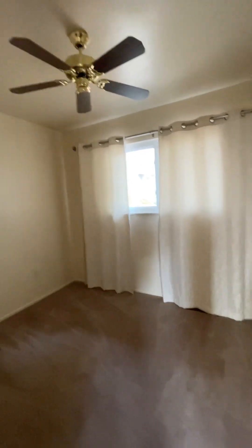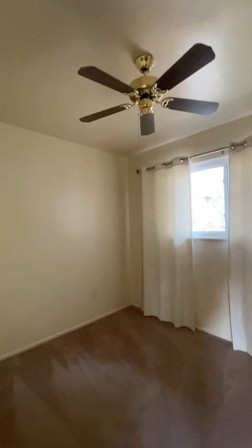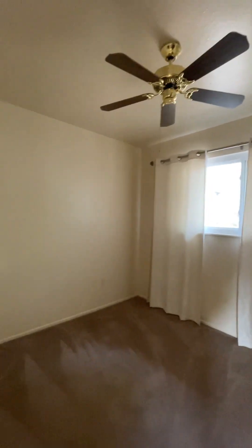Plus you've got the closet space. This bedroom will need a light because this fan is only just a fan — there's no light attached to it.